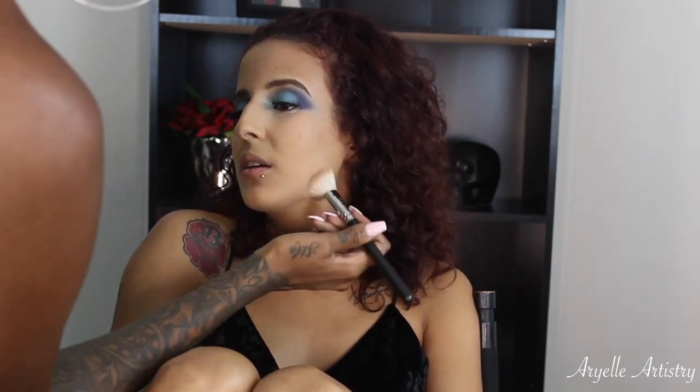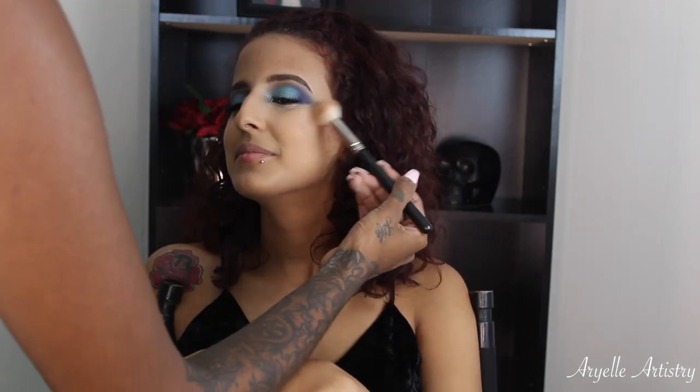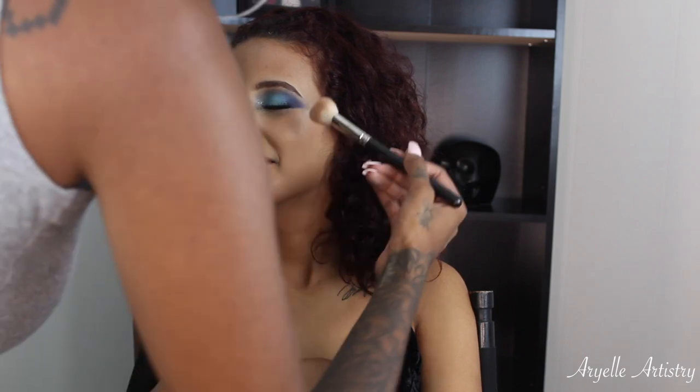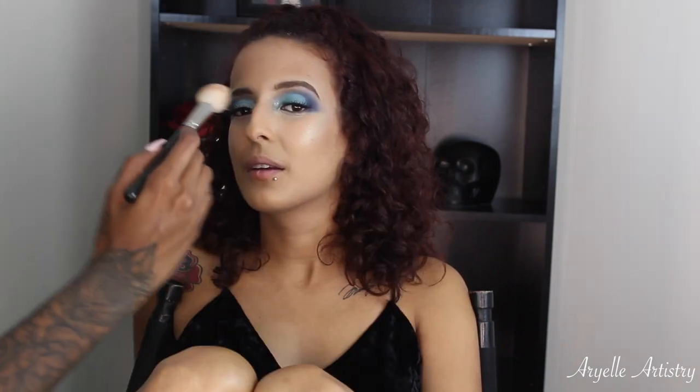For bronzer, remember the 3E rule — as you can see, I'm doing the top of her forehead, the side of her cheek where her contour is, and underneath her jawline. That's the 3E rule, just so you guys know. And still with the same brush, I just flipped it to the other side — I'm going to be using the Anastasia Amrezy highlight.